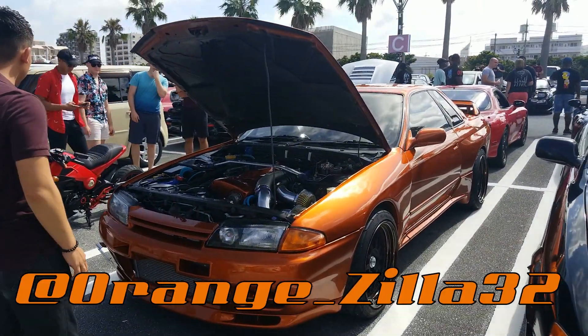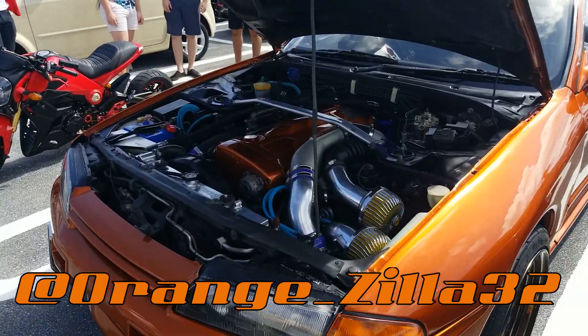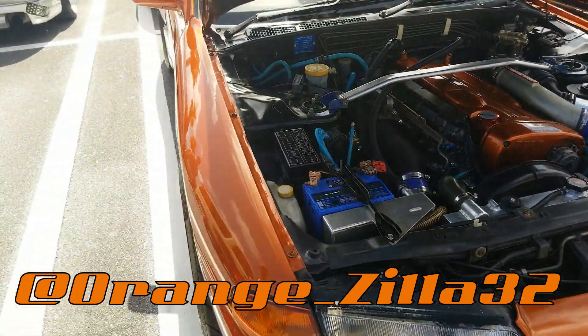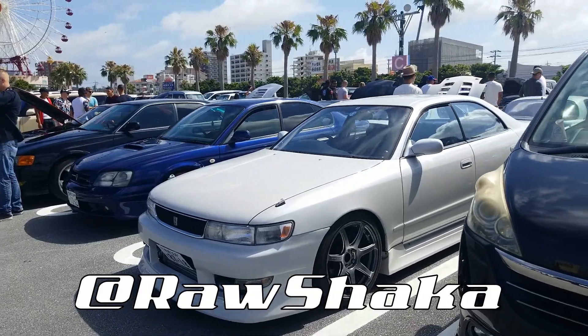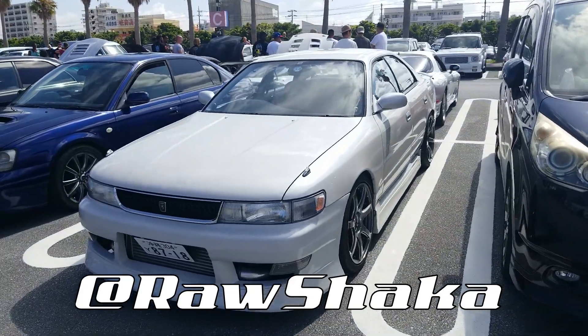Check out this R32, man — the orange looks so crazy. That's nice looking. Wheels look good. It's Lee's JCX90, met him yesterday.